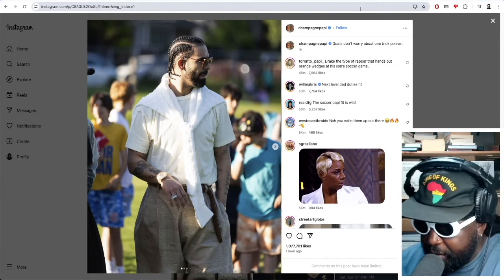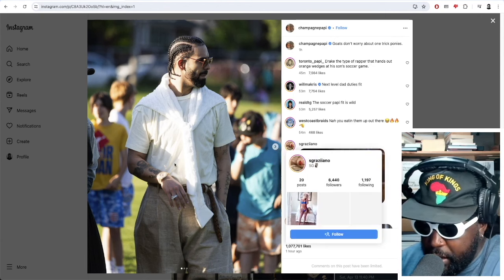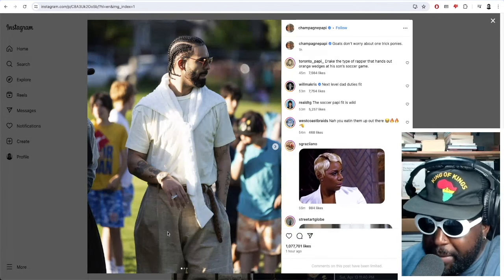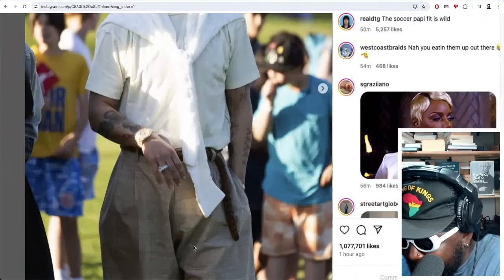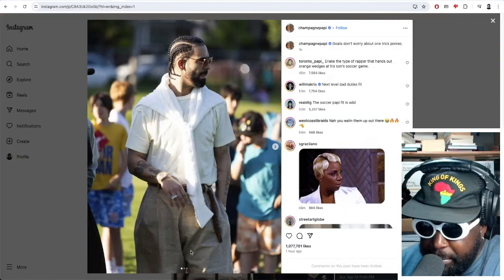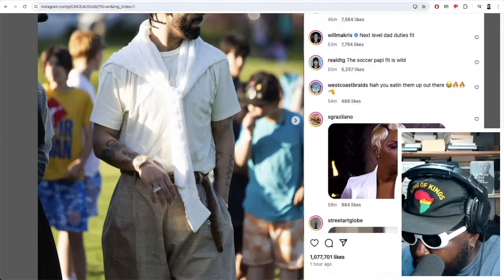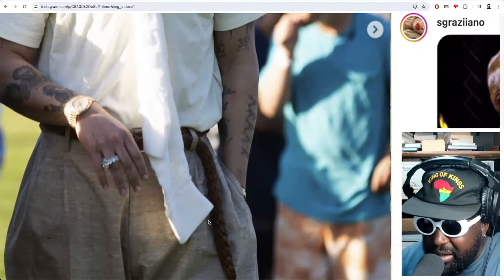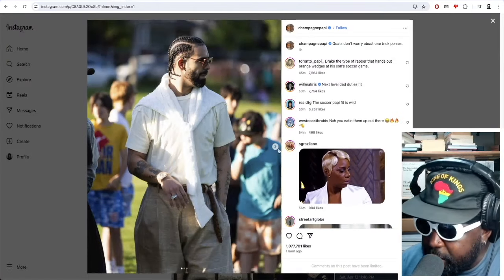I'm going to focus more on the fit. He's watching his son play soccer somewhere. He's got a fit where he's wearing a t-shirt with a sweatshirt tied around it, some big baggy trousers that look like they might be linen — pleated and really baggy, very oversized — with some kind of woven belt, a Rolex on his wrist, and some aviator glasses.